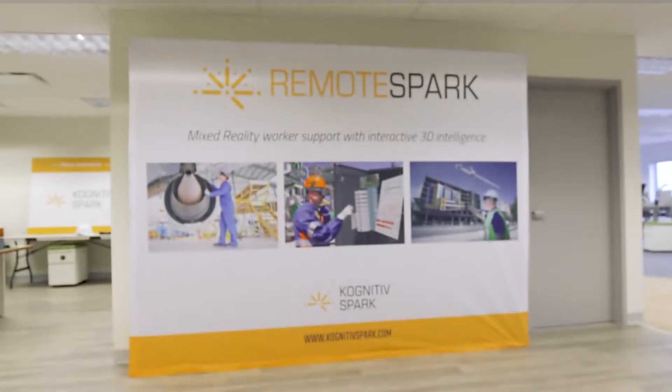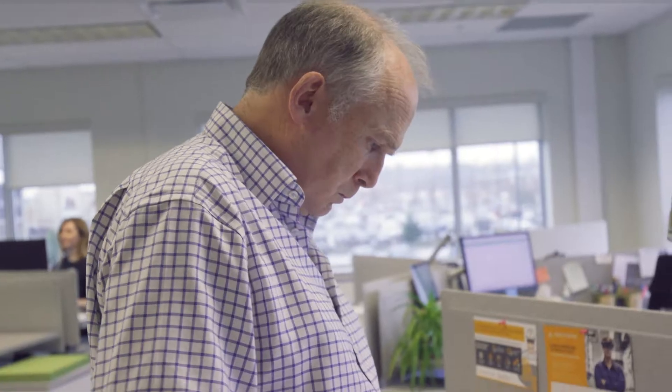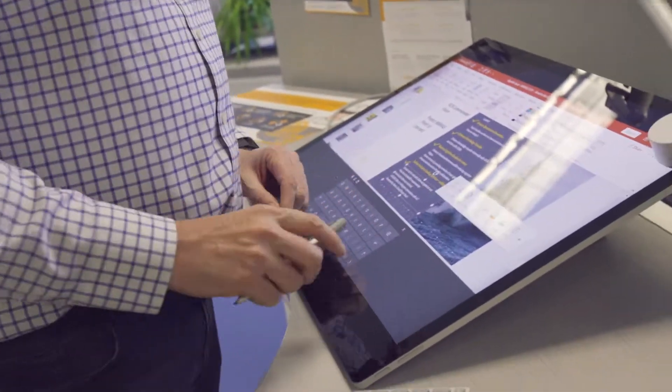Our customer base is primarily in aerospace and defence, oil and gas, energy and industrial engineering. Our product is called Remote Spark. It's a mixed reality communication platform designed for field workers.